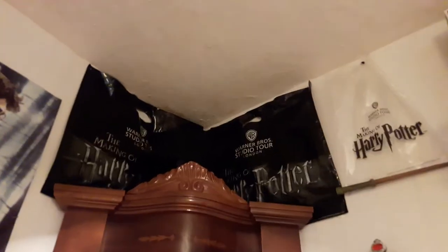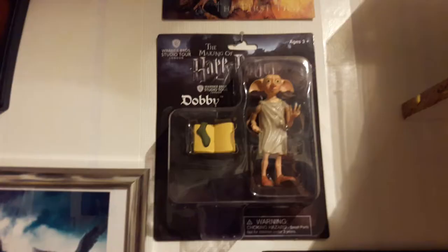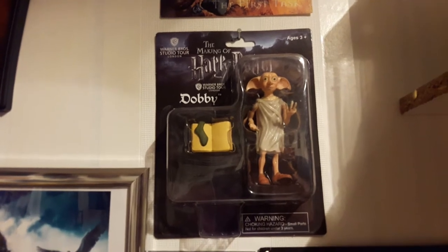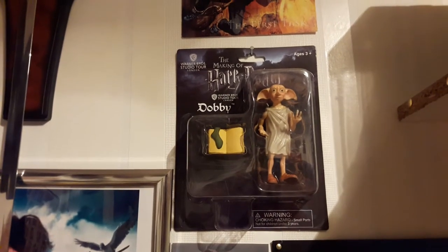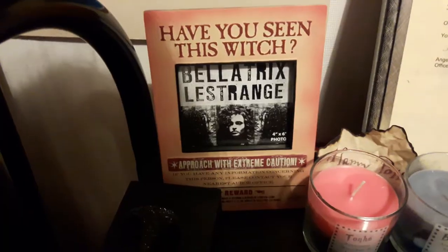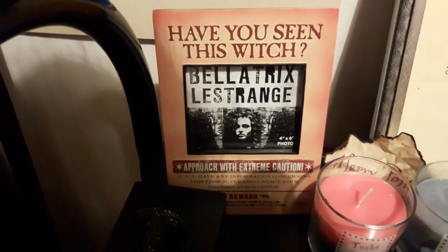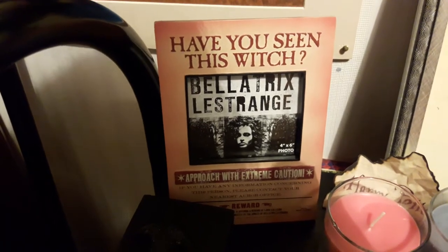Up there are some of my Warner Bros. Studio Tour bags. This Dobby toy was also bought from the Warner Bros. Studio Tour, as you can see by the packaging, and he cost £13.95. The next thing bought from the Studio Tour was this Bellatrix Lestrange photo frame, and that cost £12.95.